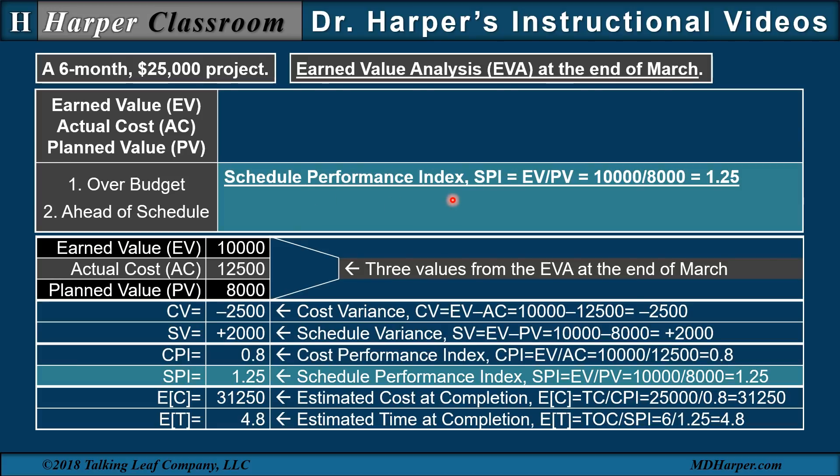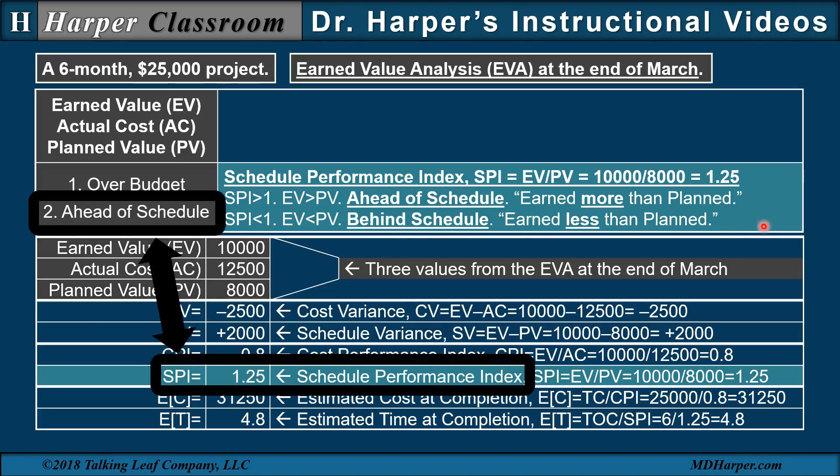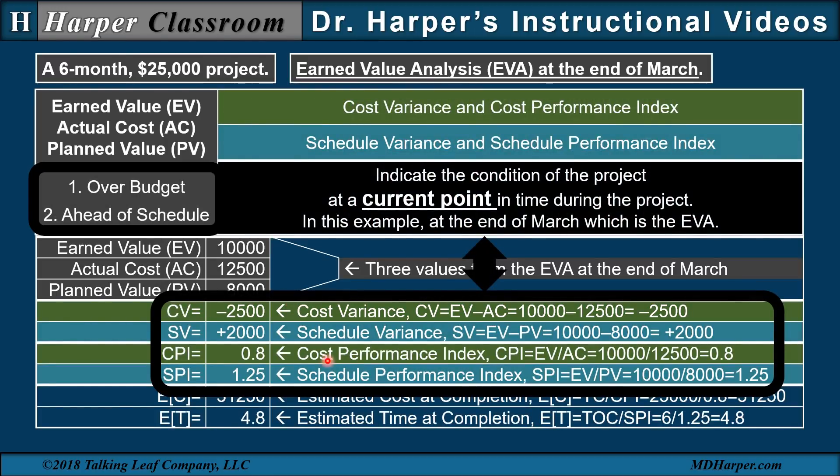Next is the schedule performance index, which is the earned value divided by the planned value. Equation and arithmetic given here. When the schedule performance index is greater than one — the earned value is greater than the planned value — that's interpreted as ahead of schedule, since we've earned more than we planned to earn. The schedule performance index less than one is when the earned value is less than the planned value, interpreted as behind schedule. In this case, our schedule performance index is greater than one, which indicates ahead of schedule. So the cost performance index is less than one and the schedule performance index is greater than one, which indicates over budget and ahead of schedule.